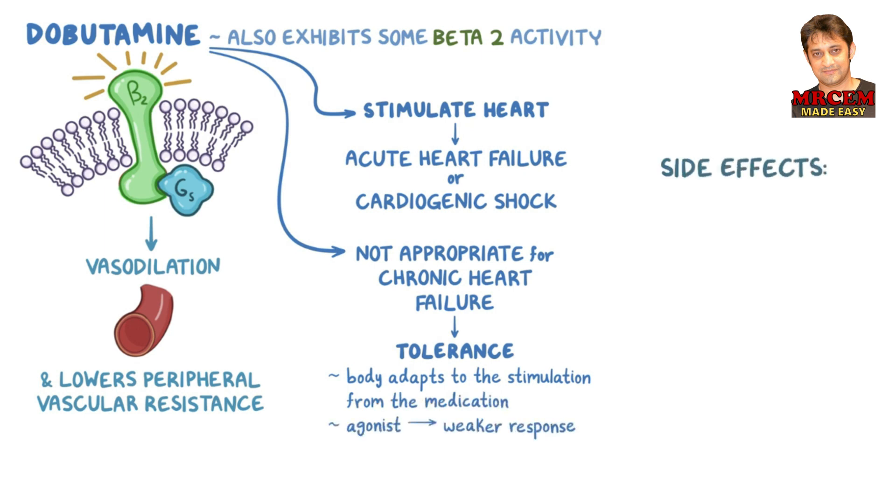Regarding side effects, since dobutamine increases heart rate, it can cause tachycardia, palpitations, and even arrhythmias.